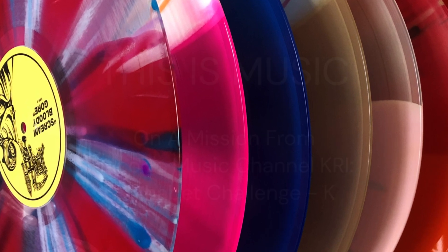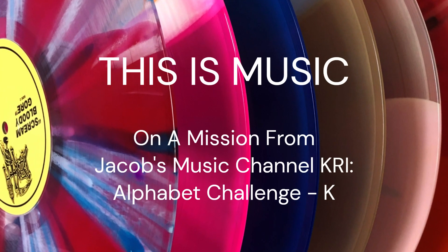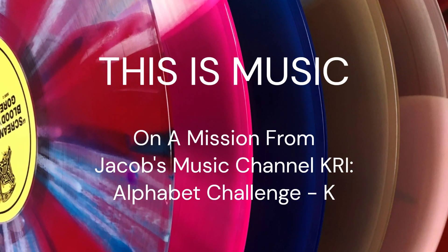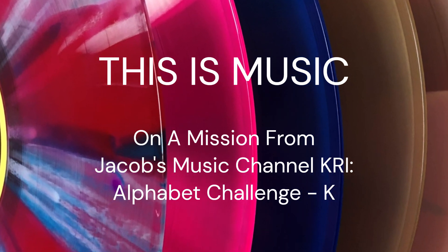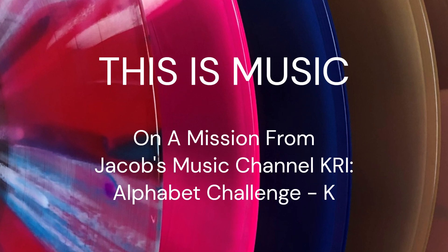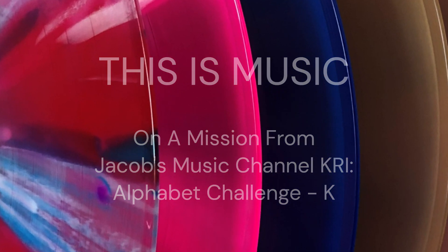This is another Alphabet Challenge video. Now it's time for K. Let's see what I picked out from my collection.